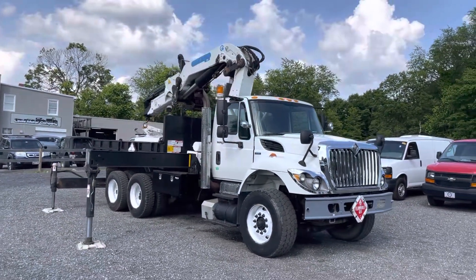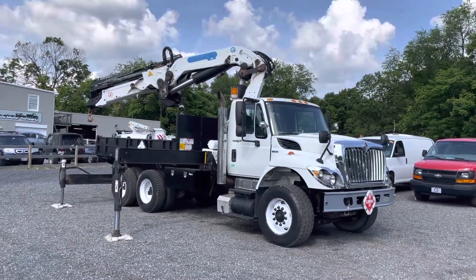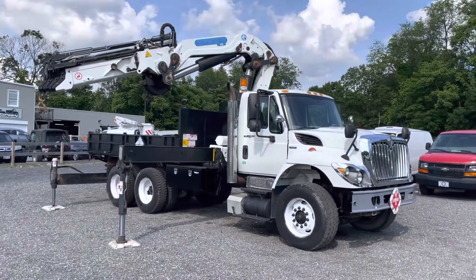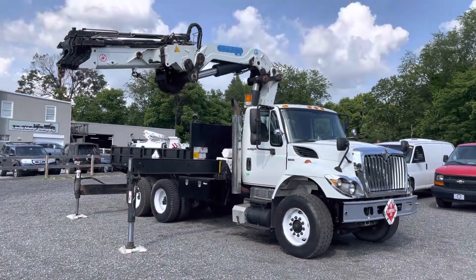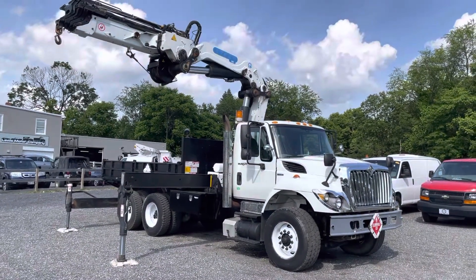You can hop in, drive this truck home, and get right to work with it. All the specs are in the eBay listing on the knuckle boom, and all the truck's specs are on there as well. A lot of great opportunity for a nice knuckle boom truck — super low mileage, runs and drives great, operates as it should.